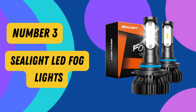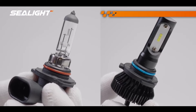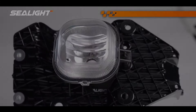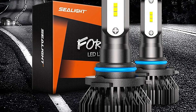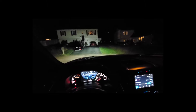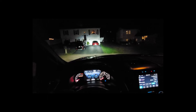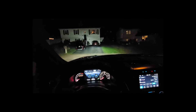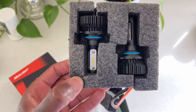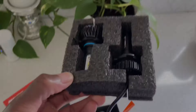Product 3 is SeaLight LED Fog Lights. Upgrade your vehicle's fog lights with SeaLight LED Fog Lights and experience a safer and more efficient driving experience. With advanced features and superior design, SeaLight brings you the best in fog light technology. In addition to projecting light farther away and creating a focused beam, SeaLight LED Fog Lights have a lens design that makes them stand out. Each bulb has 27 LED chips, providing 360-degree illumination, making you and other drivers on the road safe.